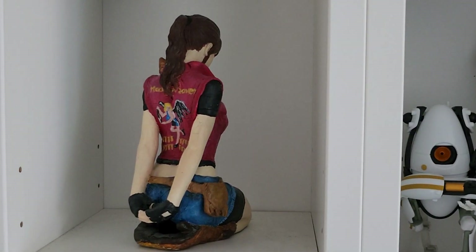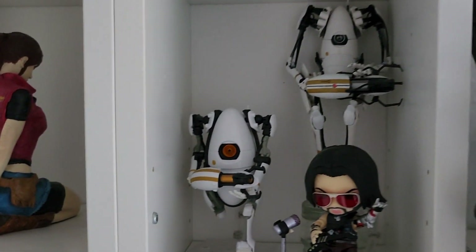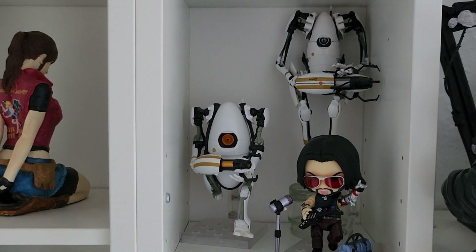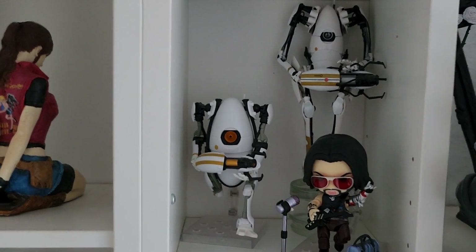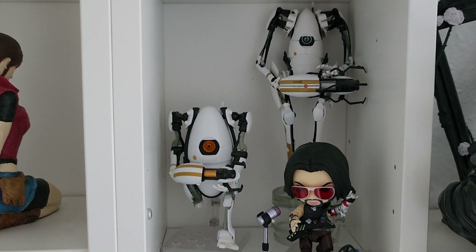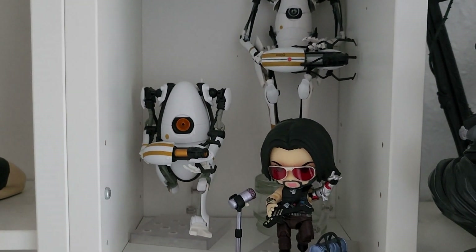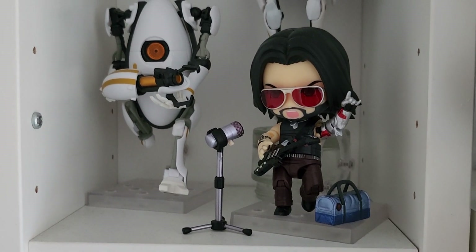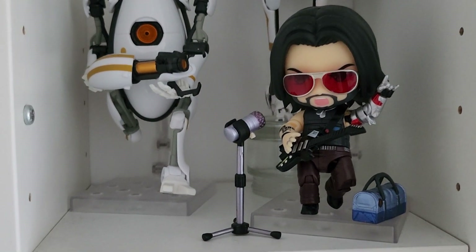Down here we have a custom-made Claretfield figure which I do have a video somewhere on our channel. And here we have my Portal 2 figures - a Peabody or Atlantis, I always mix them up - the nendoroid and a random gaming figure I don't know the manufacturer of; I bought him at Gamescom many years ago. And then here we have my Johnny Silverhand nendoroid which I really really like - I enjoyed the game very much and he's a very cool nendoroid.